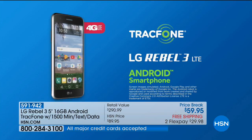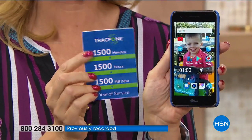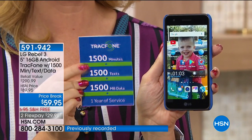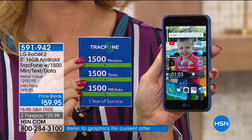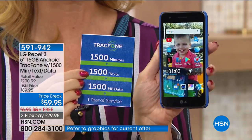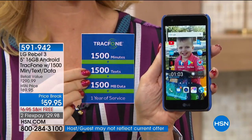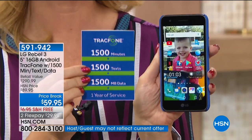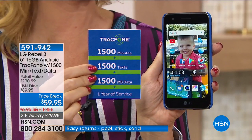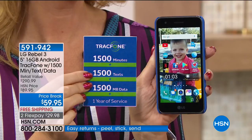It's all right in the palm of your hand. With 1,500 of everything — the biggest package ever — if you talk about 125 minutes a month, text about 125 times a month, and use your Wi-Fi whenever you can at work or at home, this package could last you an entire year. You're not paying anything extra, and you own the phone outright. With TrackPhone, you're in control.